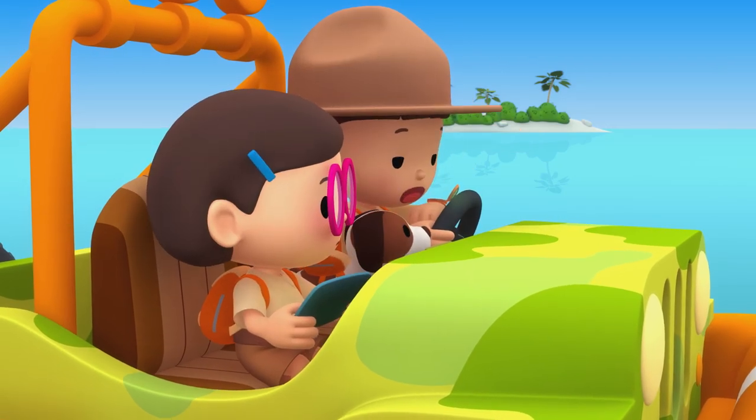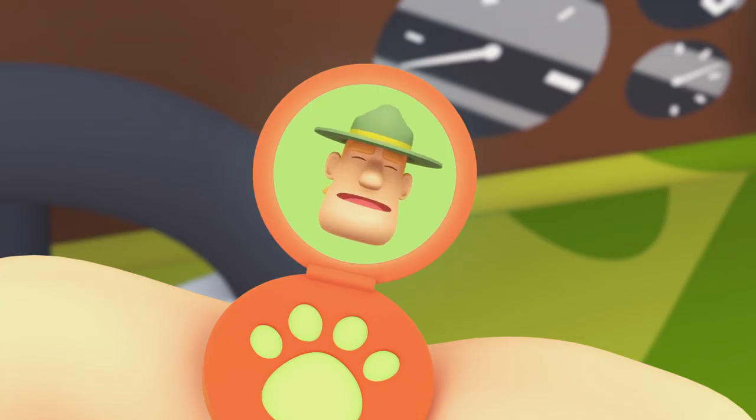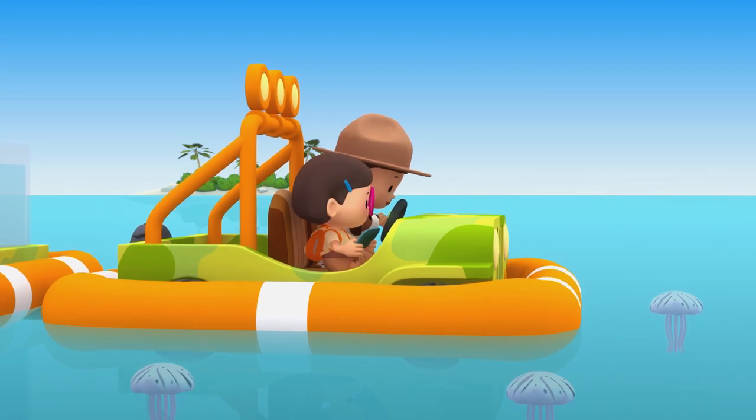Ranger Rocky, are you okay? Hello, Leo! I am stuck in a sea jelly bloom! If I drive my jet ski, I might harm the sea jellies! So I have nowhere to go! Don't worry, Ranger Rocky! We'll help you!